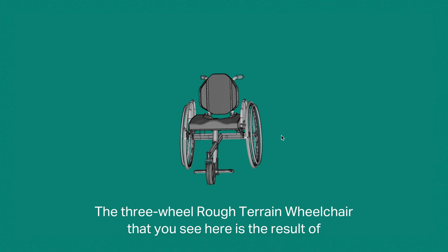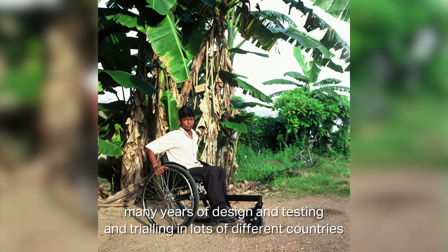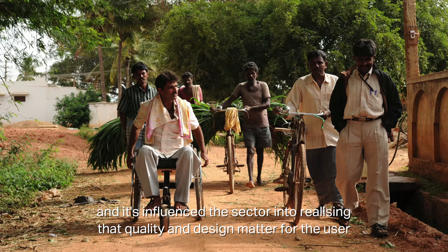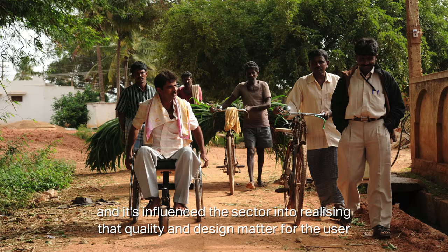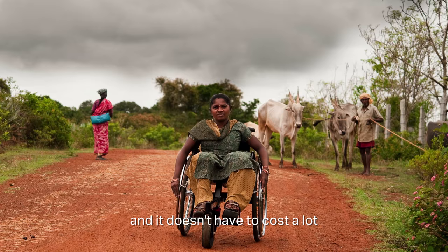The three-wheel rough terrain wheelchair that you see here is the result of many years of design, testing, and trialling in lots of different countries. It's influenced the sector into realising that quality and design matter for the user, and it doesn't have to cost a lot.